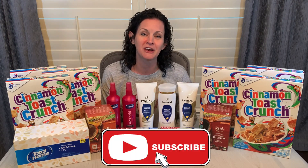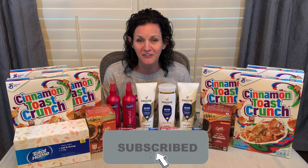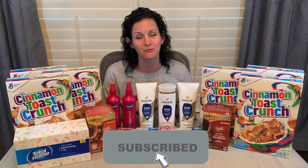If you're new to the channel, welcome. I'm so glad that you're here. If you're not already subscribed, please hit that red subscribe button.